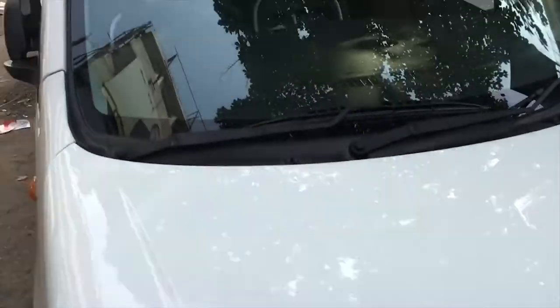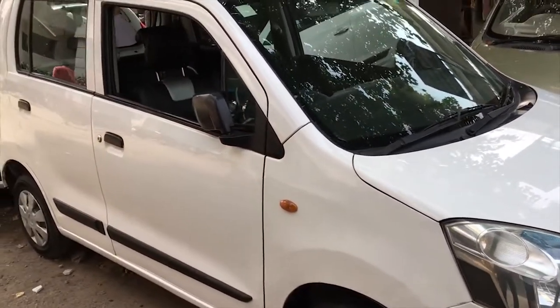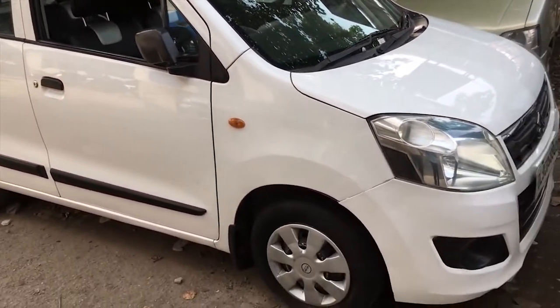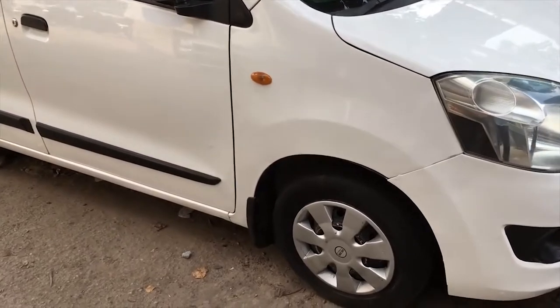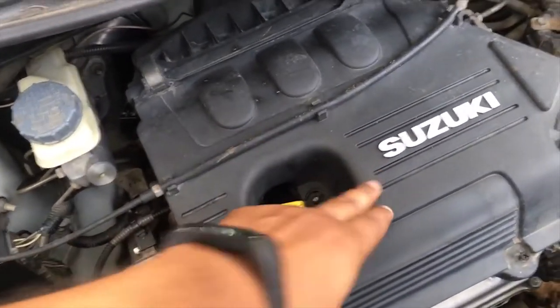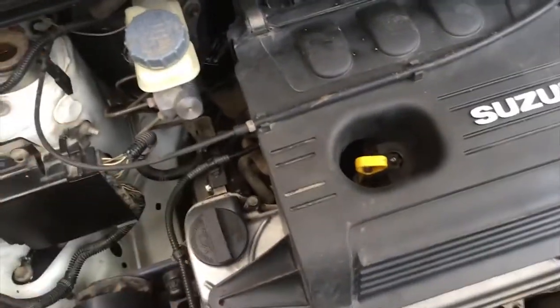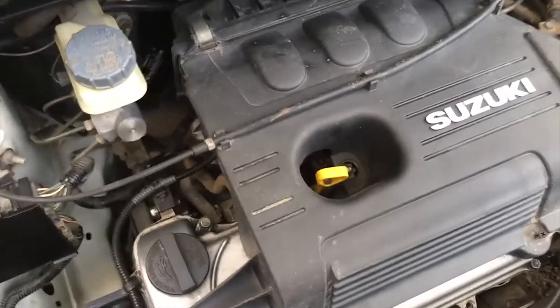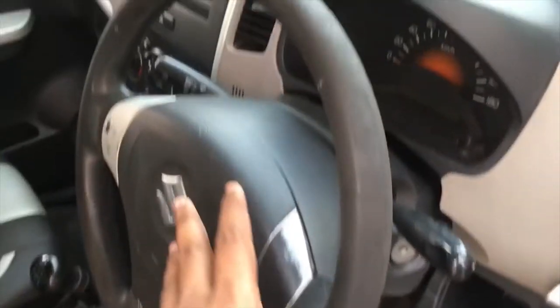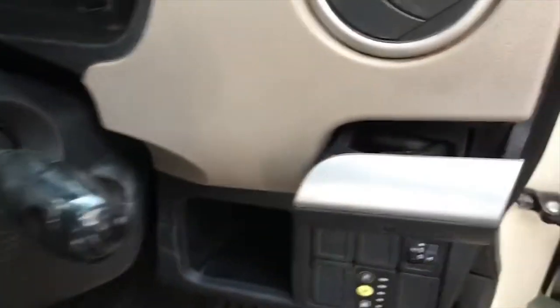First, the name is Maruti Suzuki WagonR, which is one of the highest-selling cars in the Indian market. Many people prefer to buy it. The 2008 model of the Maruti Suzuki WagonR is available under 1 lakh rupees in good condition, and it is available in both petrol and CNG with low maintenance cost.